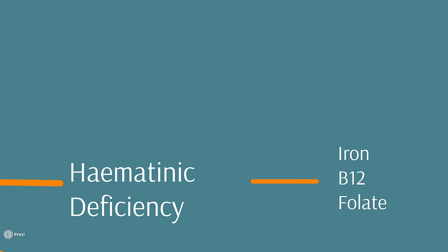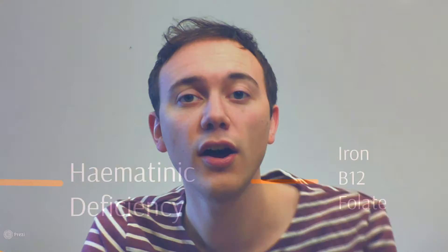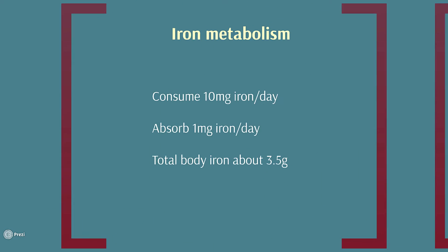You might have heard people talking about iron deficiency, B12, or folate deficiency. Those are the three ingredients of red blood cells which people often lack and which cause anemia. First of all, iron deficiency anemia. We can only absorb a very small amount of iron from our diet. So if we have a little bit of ongoing blood loss, even a small amount, over a period of time, we can actually get anemic quite quickly because we can't really compensate by absorbing extra iron from our diet.